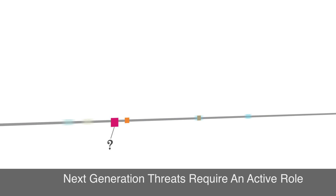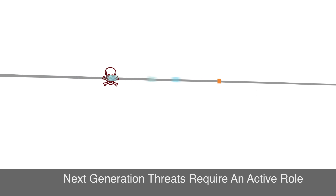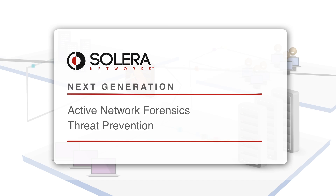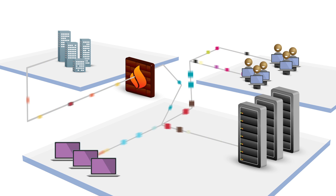Next-generation threats require an active role in securing your network. We can no longer rely on a set-it-and-forget-it approach. Get active network forensics and threat prevention from Solera Networks and see what is really happening on your network.